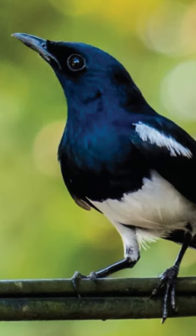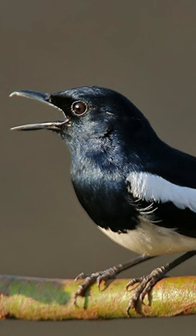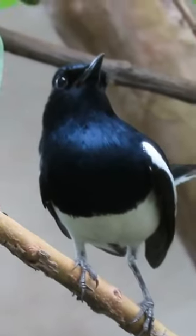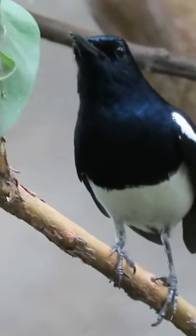Do you know this beautiful bird named Oriental Magpie Robin? It is found in various parts of Asia, including the Indian subcontinent, Southeast Asia, and parts of China.